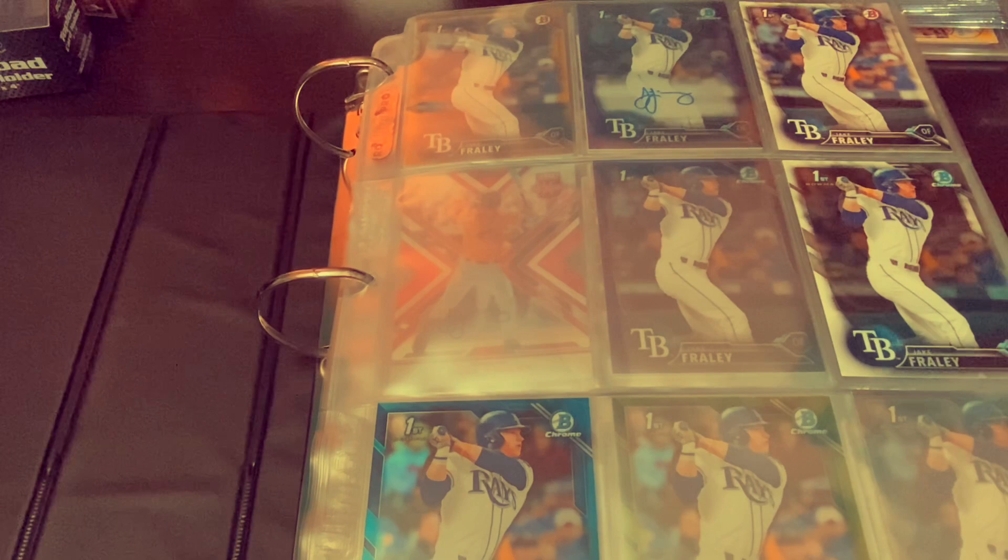Hey everybody, welcome back to Ripping for Ripkins. It's Cory and today I'm going to do something a little different. I'm going to showcase some of my PC cards, some of the things that I collect outside of the obvious Orioles — the Ripkins, the Mancini's, Machados, Palmers, Brooks Robinson, Eddie Murray, just to name a few of those.